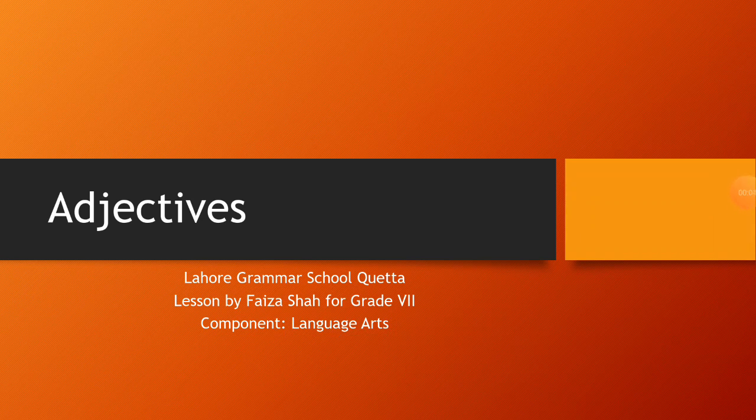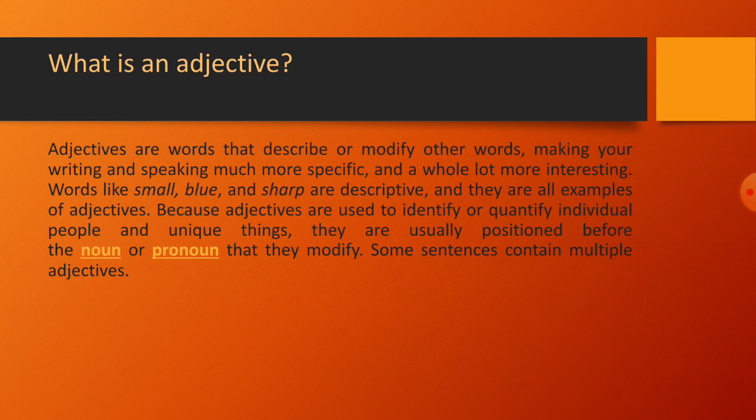Lahore Grammar School Quetta lesson by Faiza for grade 7. The component is language arts and the topic is adjectives. What do we know about adjectives? Adjectives are words that describe or modify other words, making your writing and speaking much more specific and a whole lot more interesting.